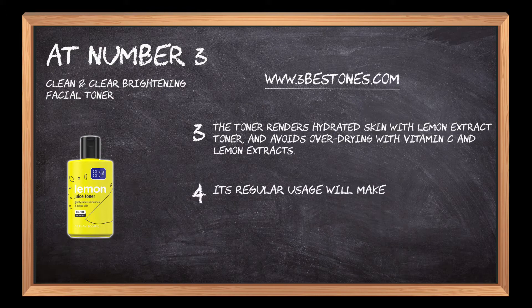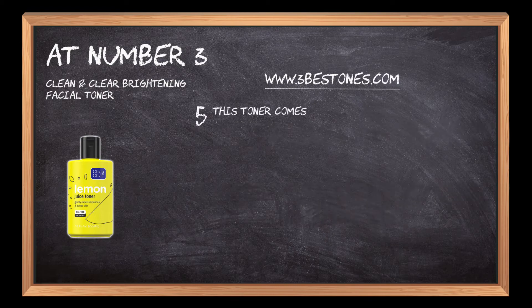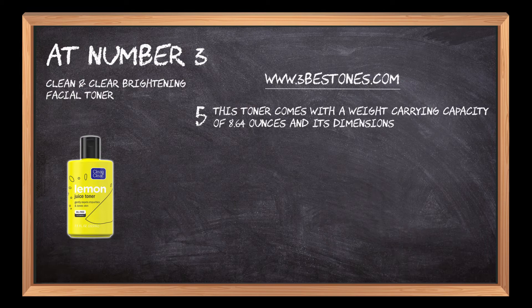Its regular usage will make skin clear from impurities and gently expels them, redeeming the freshness and purity of it. This toner comes with a weight carrying capacity of 8.64 ounces and its dimensions measure 1.92 by 2.54 by 5.75 inches.